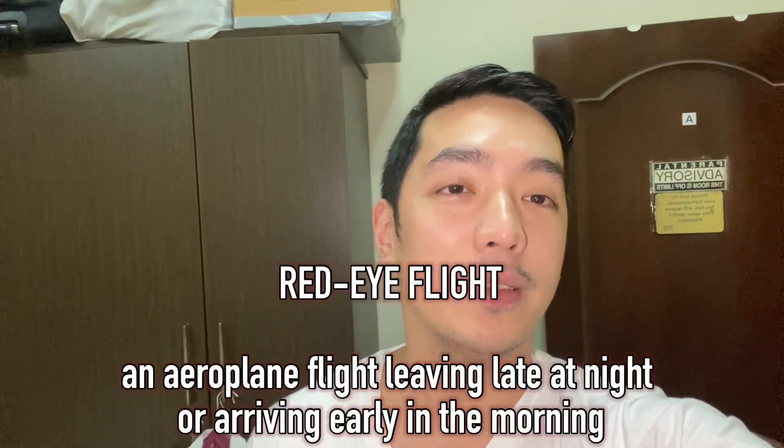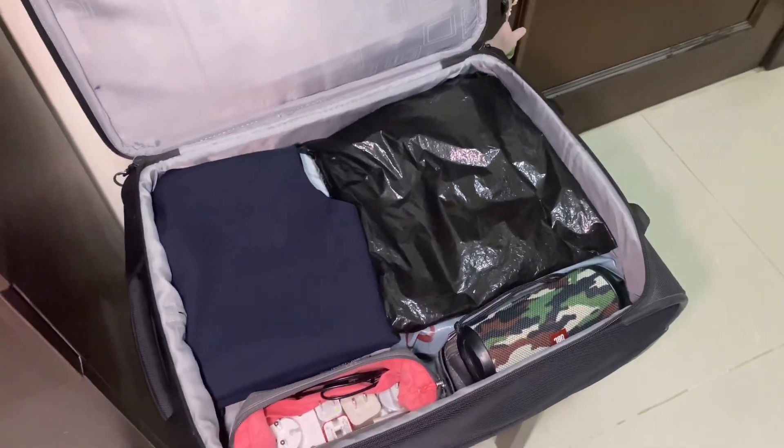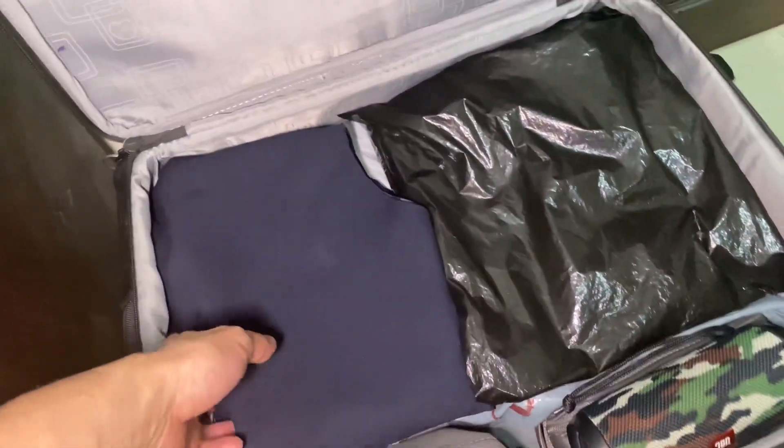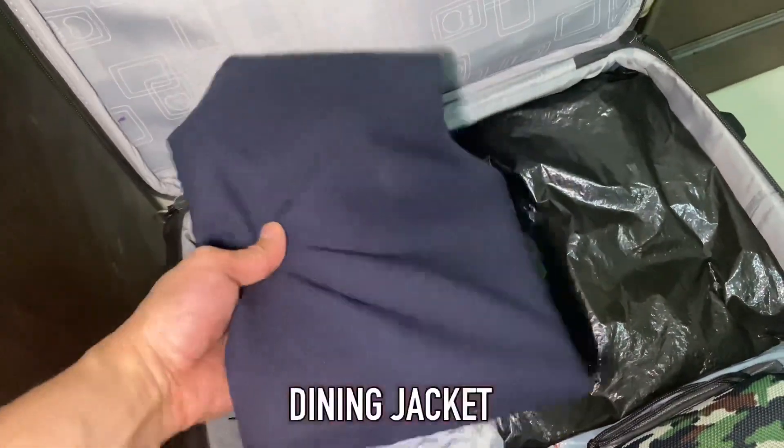Tonight I'm going to go with the flight to Sao Paulo — it's an evening flight, we call it where I fly. So let's go, let's see, let's talk about my trolley. What I have here is my dining jacket.